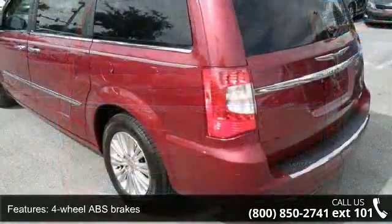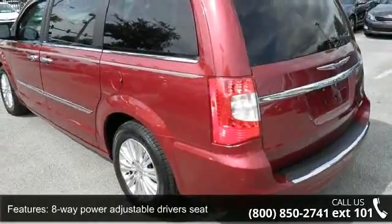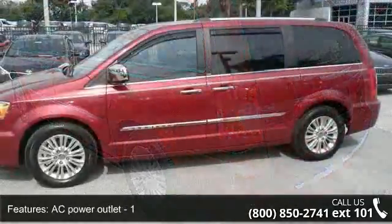Adjustable power pedals, air conditioning with dual zone climate control, audio controls on steering wheel, and Bluetooth.